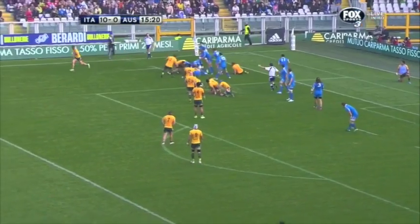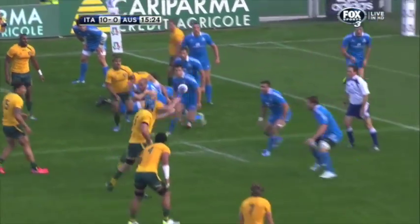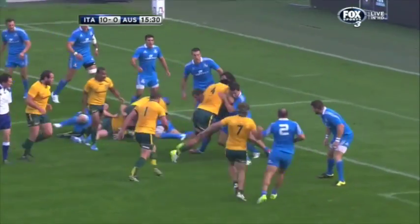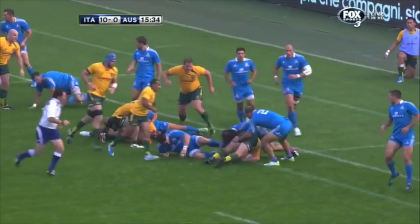In these next two phases, the passes from Genia are fine. But watch the difference in the leg drive between Stephen Moore here, who manages to wrestle on for another 2 metres, and Sidalecki Tamani here, who gets stopped. He needs to get his body height down. He can go here from Ben Alexander.